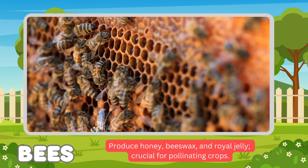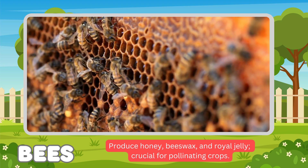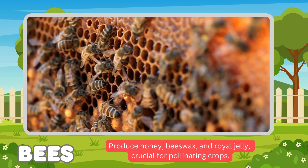Bees. Bees' functions: produce honey, beeswax, and royal jelly. Bees are also crucial for pollinating our crops.